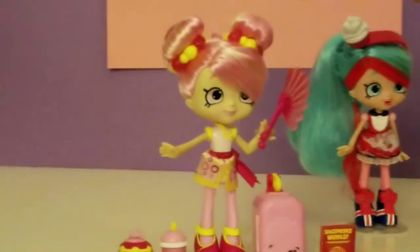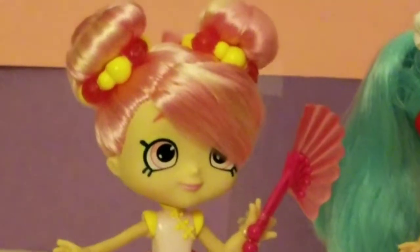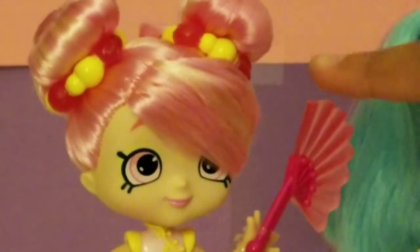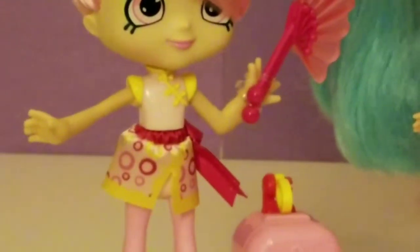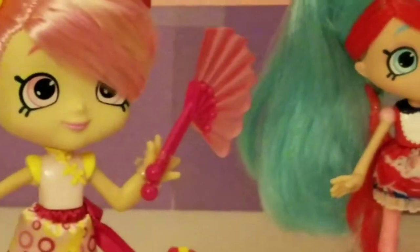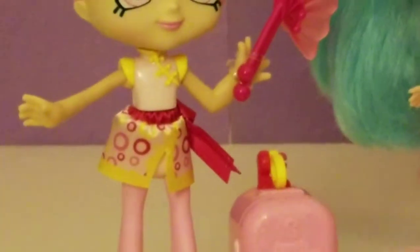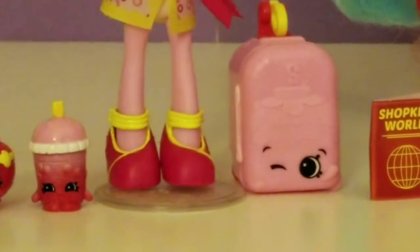Let's describe Bubblesia. On the top of her head, she has two little ponytails decorated with some little beads. She has pink, pretty eyes and pink lipstick. Her fan is pink and translucent, which is really, really cute. I love her outfit, too — it has so many little pink swirly dots on it. At the bottom, her shoes look like bubble gum.